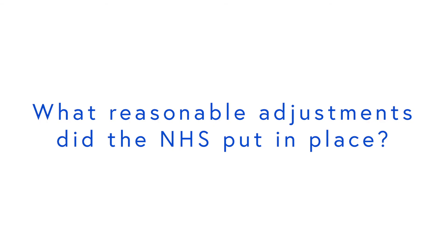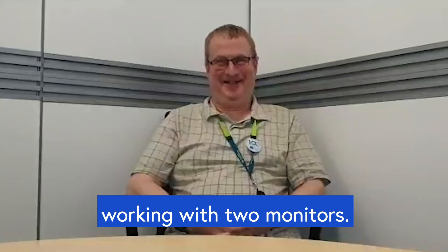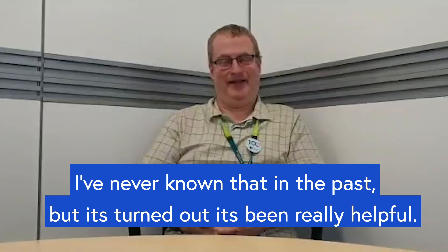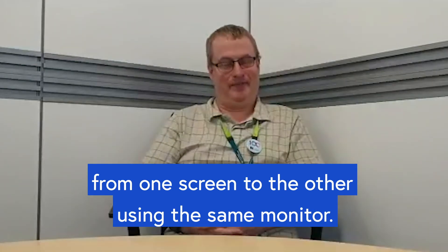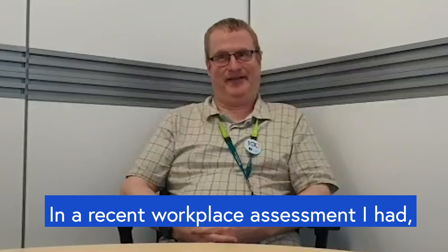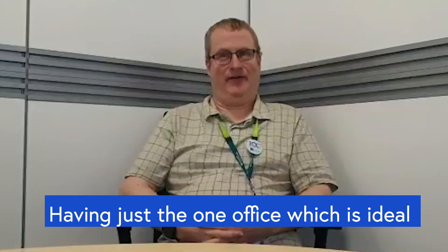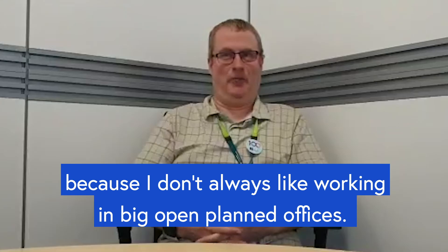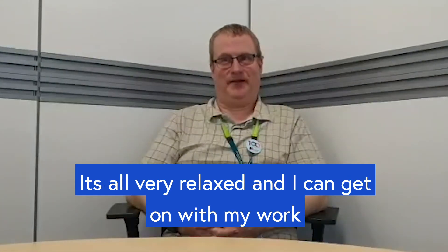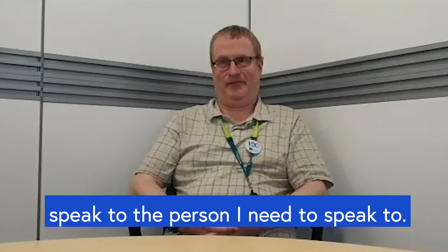What reasonable adjustments did the NHS put in place? It was quite an alien concept to me at first — working with two monitors. I've never known that in the past, but it's turned out to be really helpful, instead of constantly tabbing across from one screen to the other on the same monitor. On a recent workplace assessment, it was recommended for me to have a new chair. It's more comfortable having just the one office, which is ideal. I feel very relaxed and I can get on with my work, and if I have any problems I can phone and speak to the person I really need to speak to.